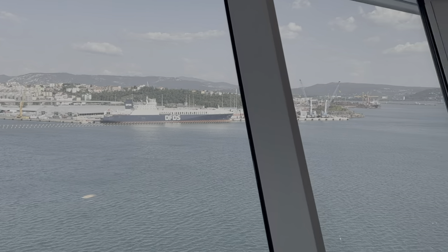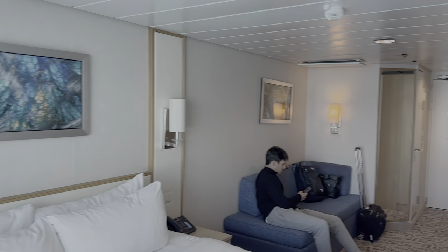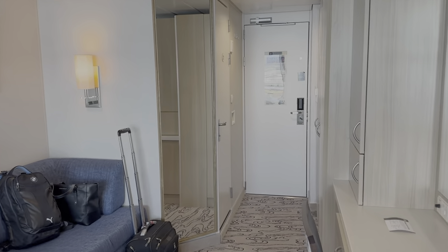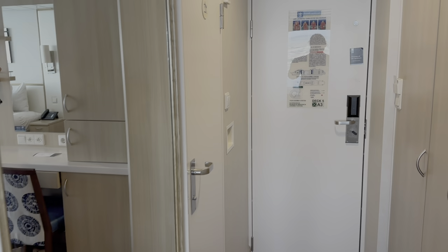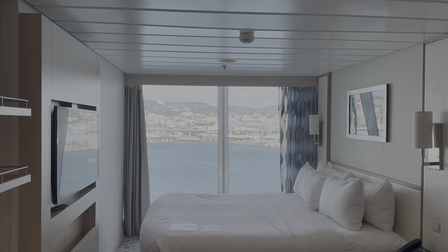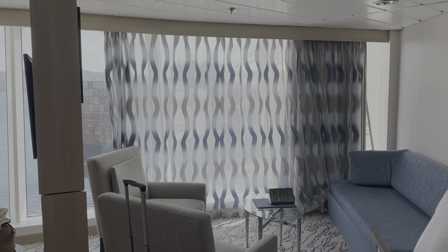Of course, the first thing we did after boarding the ship was exploring everything. Our cabin was located on the 12th floor, which was the same deck as the pool and spa. My boyfriend and I stayed in the spacious panoramic ocean view cabin. The room was very spacious and comfortable and, even better, the view was beautiful.